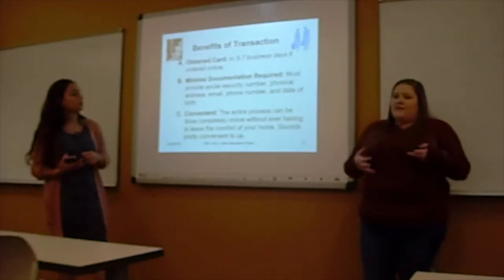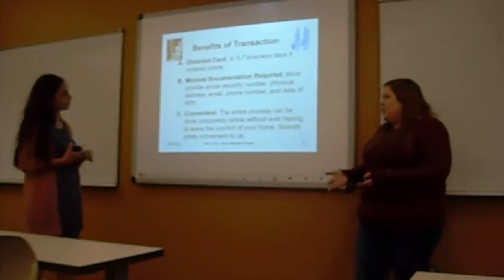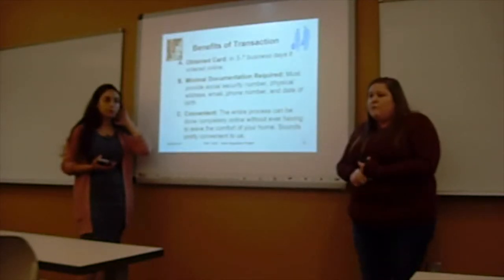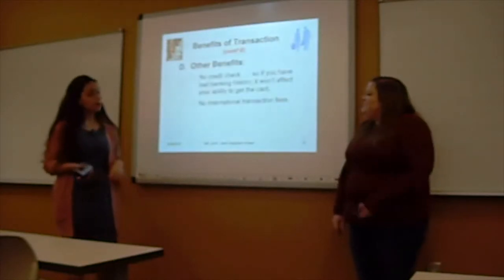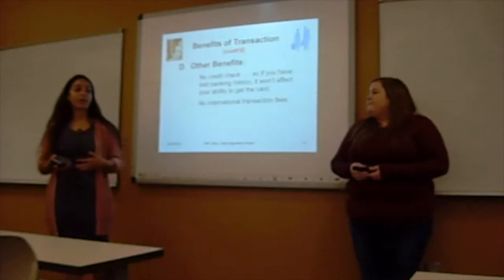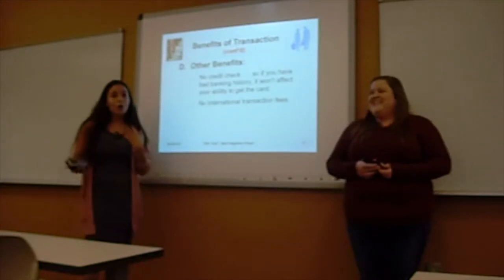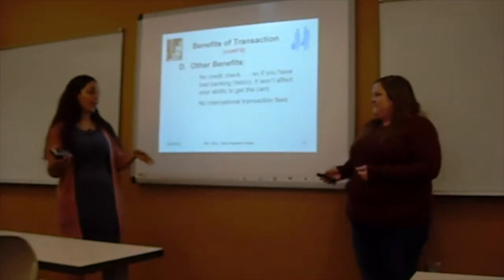Some benefits of the Rush Card: you can receive it pretty quickly — five to seven business days if you order online. There's minimal documentation required: just a social security number, physical address, email, phone number, and date of birth. It's very convenient — you can do it from the comfort of your own home and they'll mail it to you. There's no credit check, so if you have a bad banking history, that doesn't affect your ability to get the card. Additionally, the Rush Card doesn't charge international transaction fees, which is a significant advantage when traveling abroad.